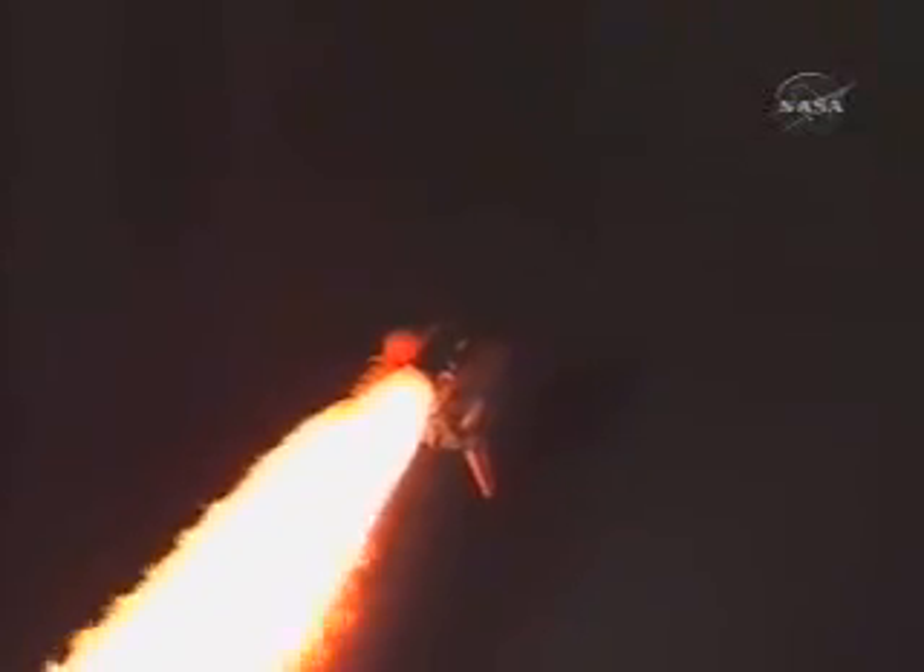There's a view from the external tank camera. Discovery, Houston — go and throttle up. Go and throttle up. All systems remain go for Discovery.